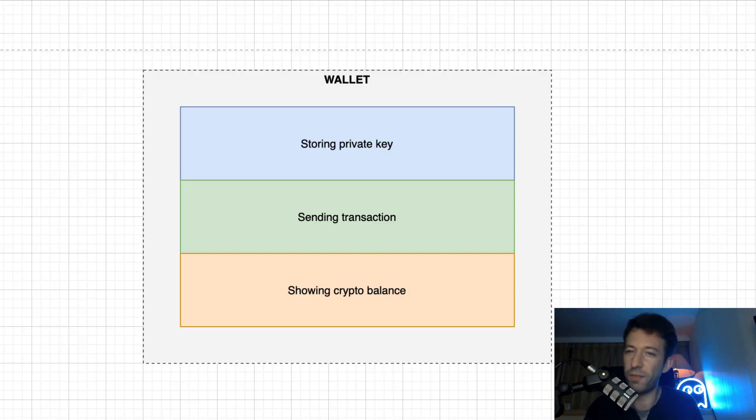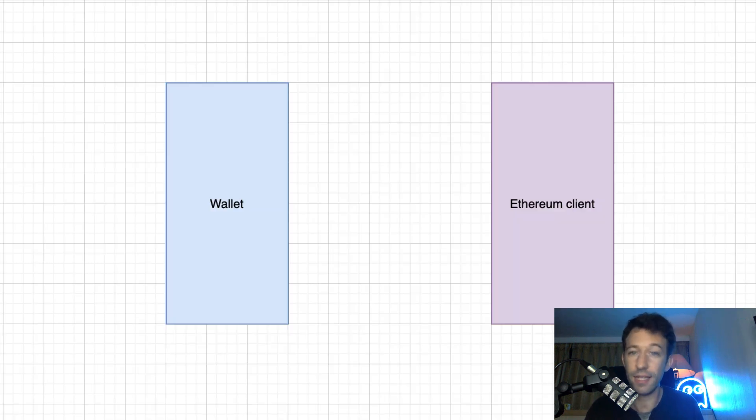Before I show you specific wallets, you need to first understand how a wallet works. A wallet is responsible for storing the private key of your address, sending transactions on your behalf, and showing your balance of crypto assets. A wallet is a separate software from Ethereum. The Ethereum Foundation only works on the software that runs the Ethereum blockchain — that's what we call an Ethereum client. But wallets are left to third parties.